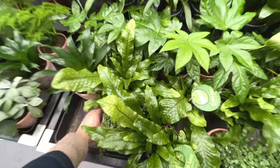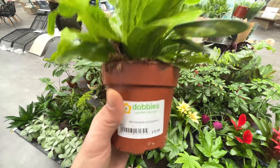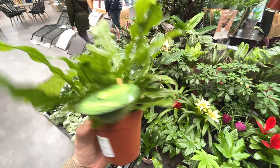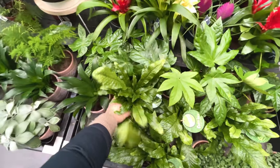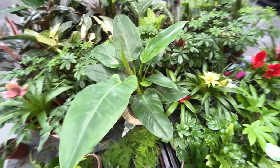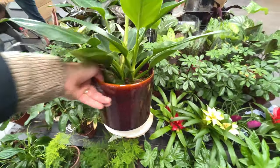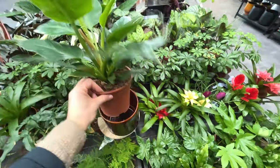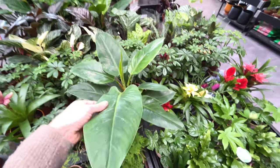These leaves look nice. Microsorum Crocodylus, £10 - nice leaves, you can see where it gets the name from. It's a nice Philodendron. Really nice pot. Philodendron mix, £20 - didn't say what type of Philodendron it is. Looks nice and healthy, that one.